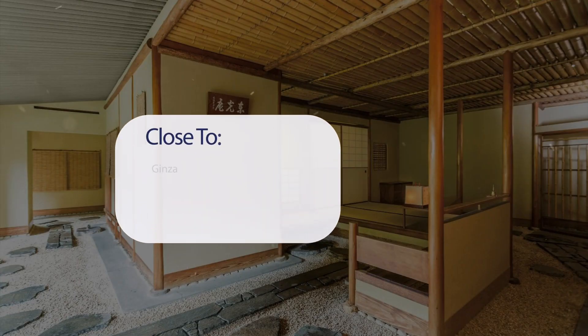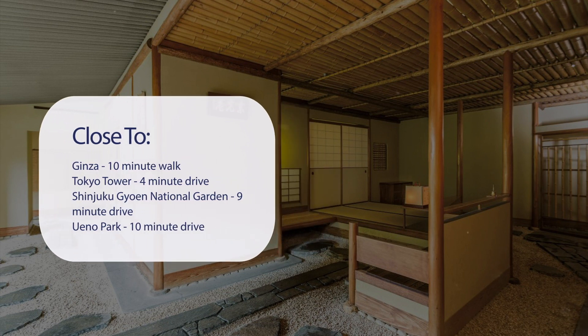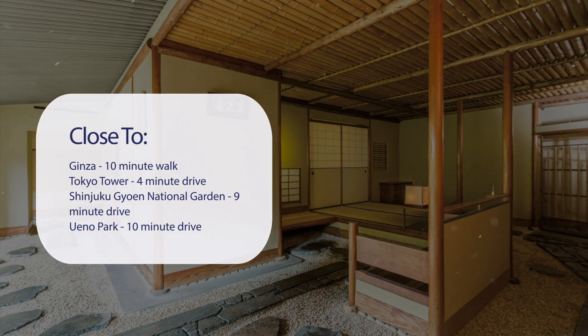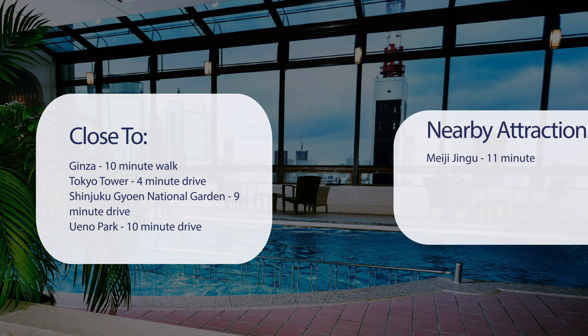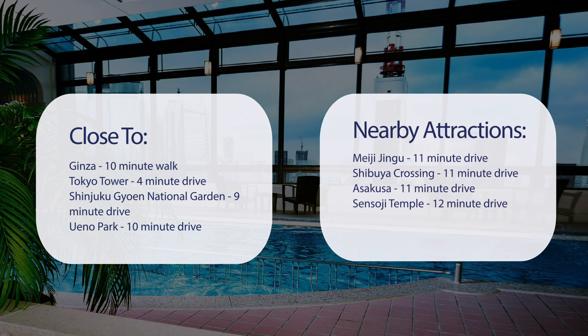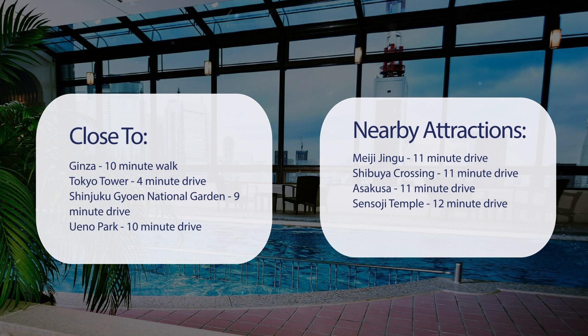It has a pretty good location. It's pretty close to Ginza — 10-minute walk; Tokyo Tower — 4-minute drive; Shinjuku-Gyoen National Garden — 9-minute drive; Ueno Park — 10-minute drive. Also close to attractions like Meiji Jingu — 11-minute drive; Shibuya Crossing — 11-minute drive; Asakusa — 11-minute drive; and Sensoji Temple — 12-minute drive.